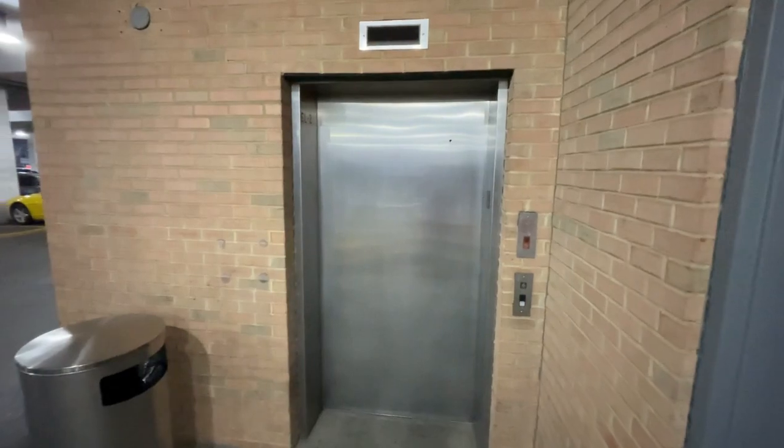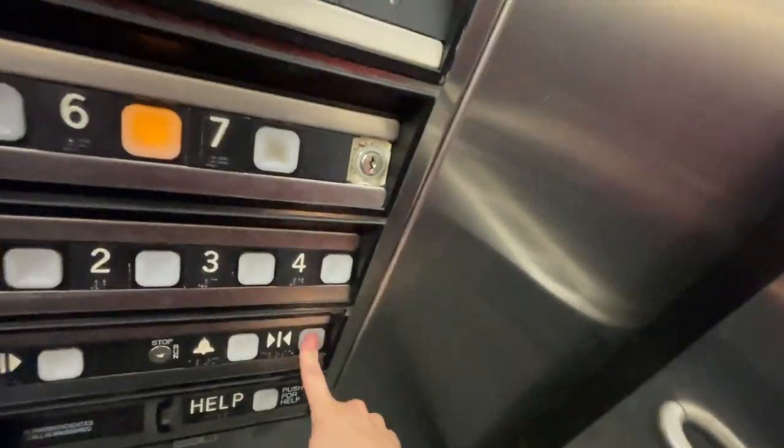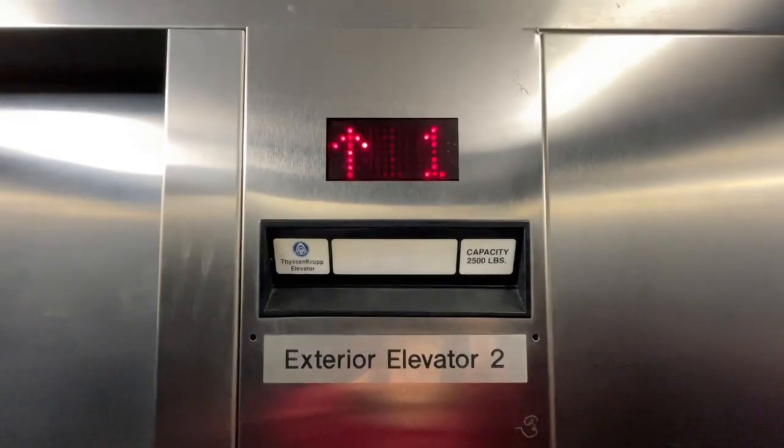Here we are at the number three elevator in the Green Hills Mall parking garage in Nashville. Going up, we're gonna go to six. The door close button does not work. Listen to the motor.